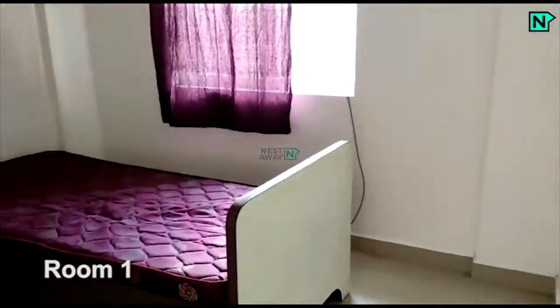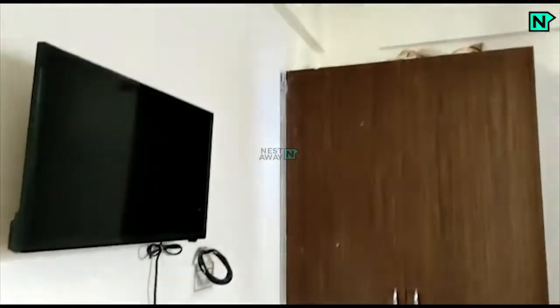This is the room. The room comes with a bed and a wardrobe, and a television is provided.